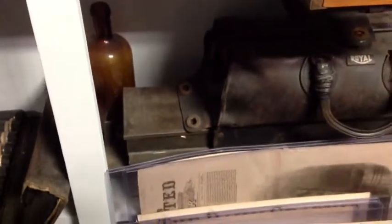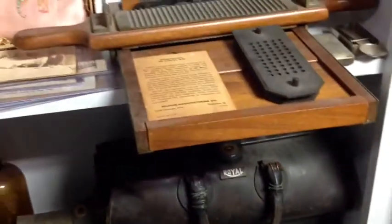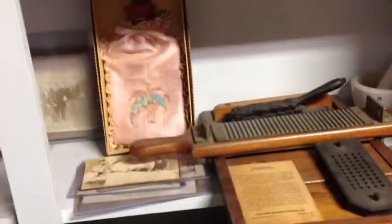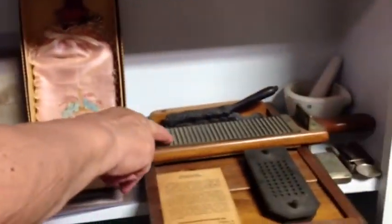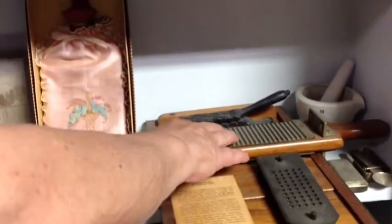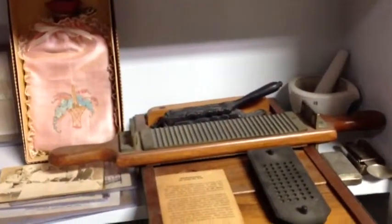This doctor's bag has three pull-out shelves — one on top, above the other — and each can be pulled out separately. They don't appear to contain anything. On this shelf there's a pill maker: you would put the material on here, and then slice it into pill-sized portions.